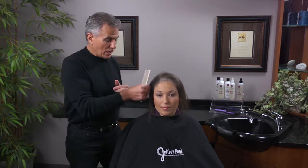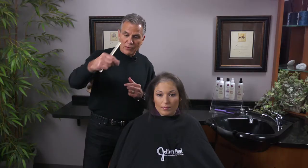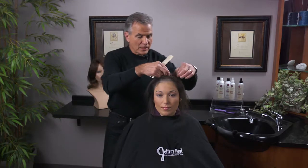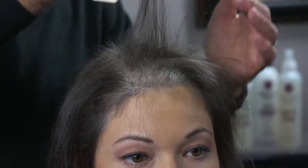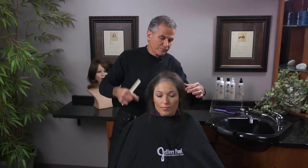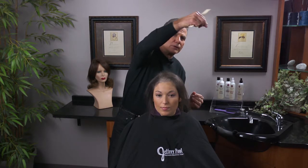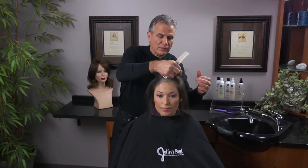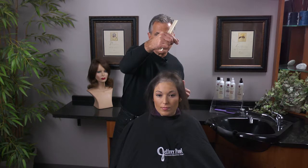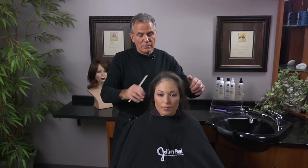I go to the side and draw it out again — not aggressively, but allowing the hair to come by itself. I come to the top crown area, draw it out, and look for any hairs remaining in my hand. I do the opposite side and again the front.